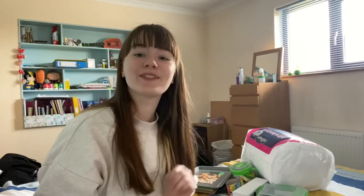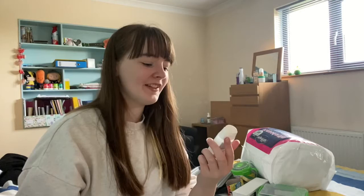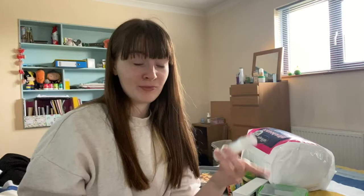Next we have something very reflective of our unprecedented times — I hate that word. I have hand sanitizer: this is the KRX moisturized hand gel, which is 77% alcohol — the amount you need to kill coronavirus. I also have a Nuvia hand cleansing sanitizer spray. I love going to university in the middle of a global pandemic.